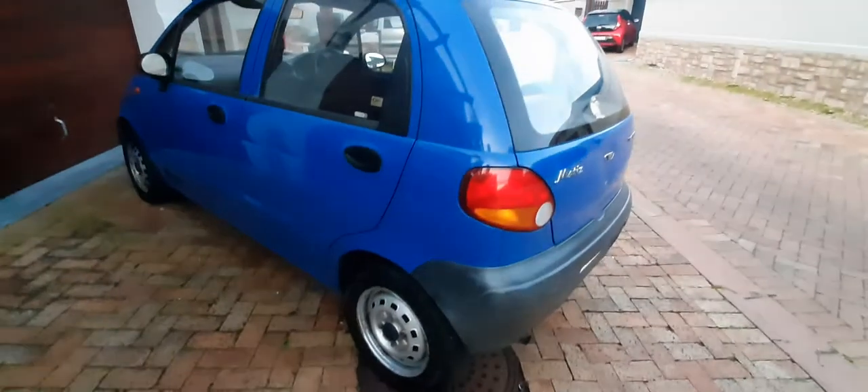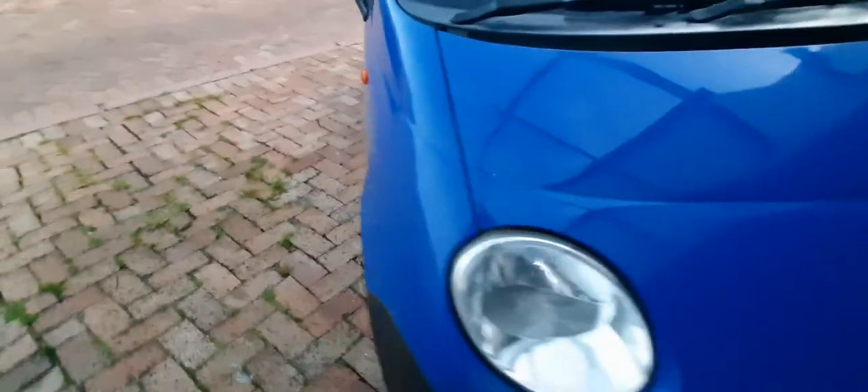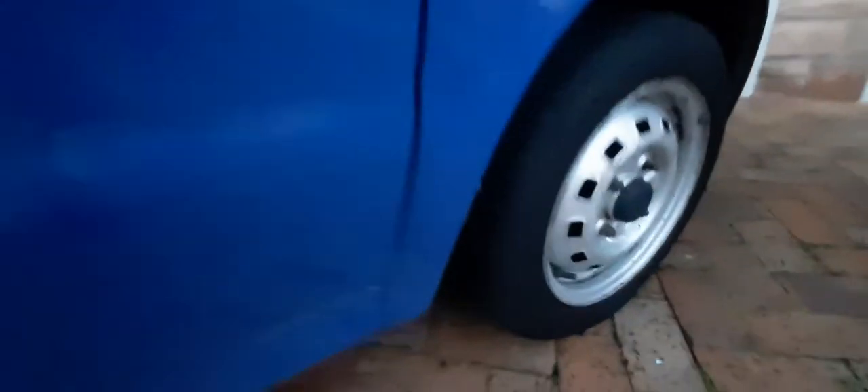Look how beautiful the body is — so beautiful, neat and clean body, no dents. Beautiful straight body. Look at the roof — beautiful, neat and clean. All the tires are good, you can see all tires are good.